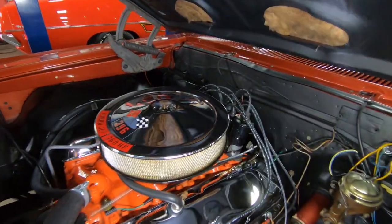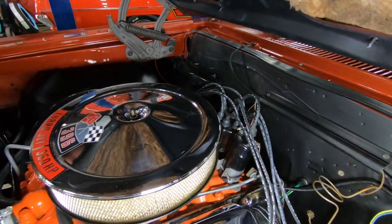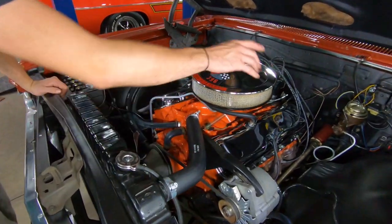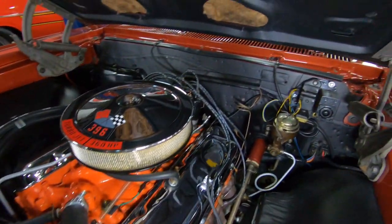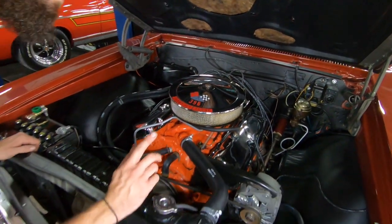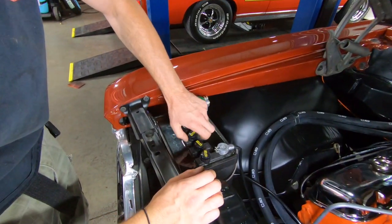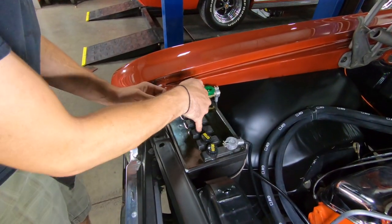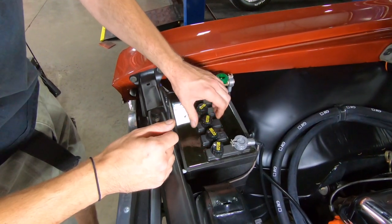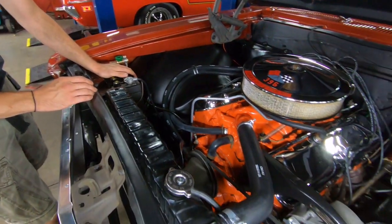The ignition system looks to be all original - point style distributor, original type wires, original exhaust manifolds, original fuel pump, original front dress, GM hoses, manual drum brakes. This car is just as it was born, and I happen to like them like this. The only upgrade I see is the battery - it has modern internals but a nice replacement case that looks like an old school battery, not just a topper. That is one big positive.